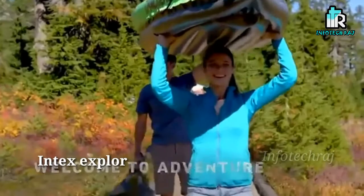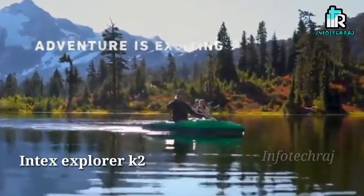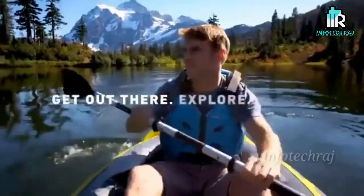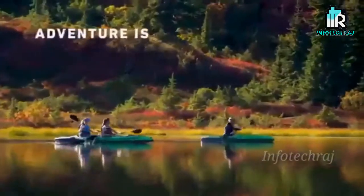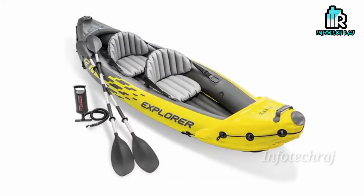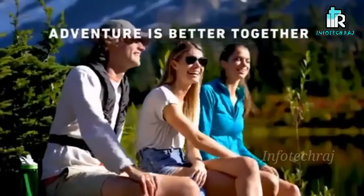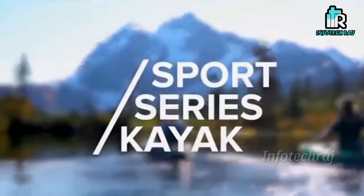The 4th vehicle is the Intex Explorer K2. This is a small inflatable boat. We have to fill this boat with air. It is not meant for far distances. We have to practice with these boats. Please give me a comment about this boat.